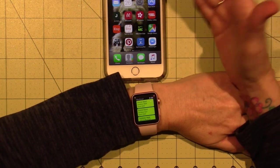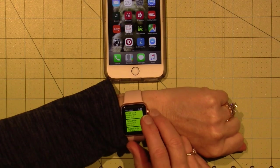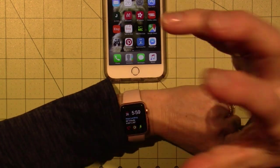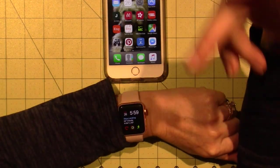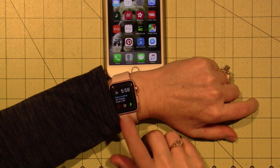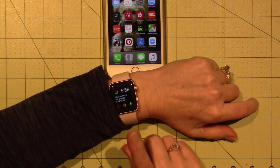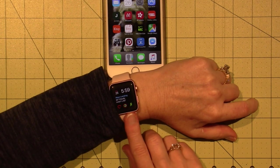We both just got the Series 2 iWatch, and this one's waterproof. So I may even wear this in the pool this summer and let you know how it goes, because I want to try and do some swimming.